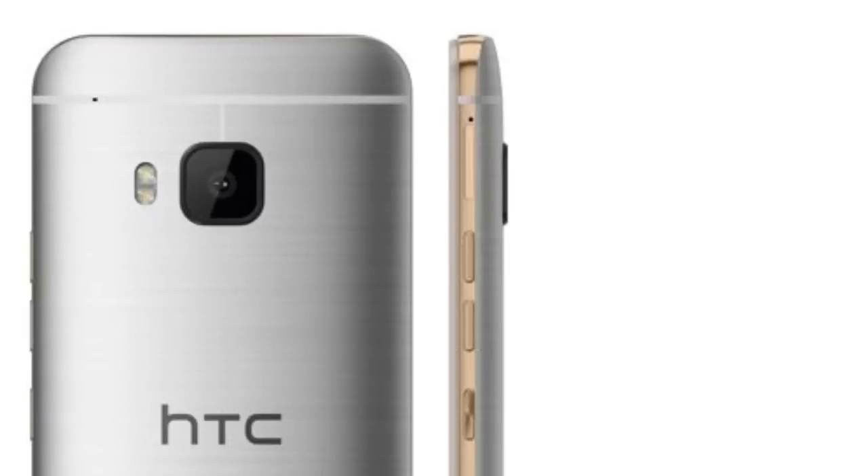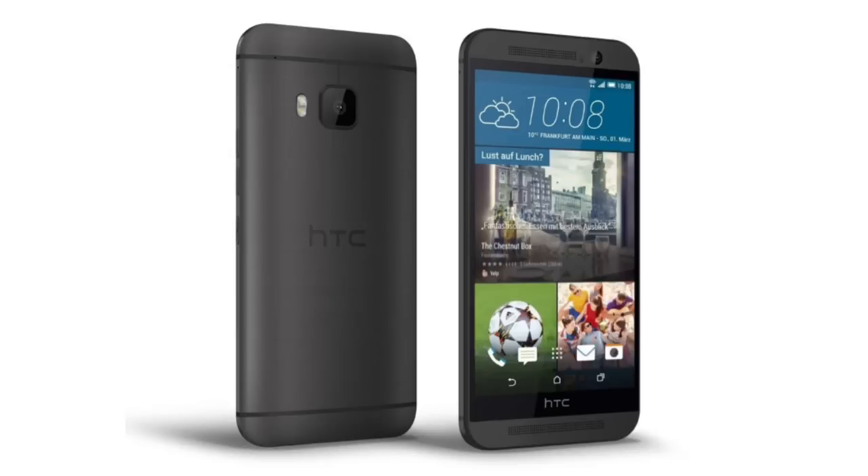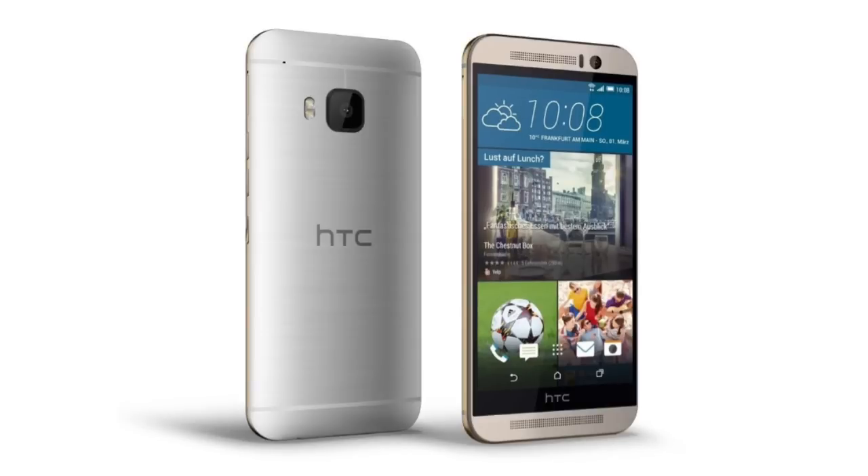you are seeing the official HTC One M9 renders, and this is how the HTC One M9 will look like — the final version we are going to see on March 1st. These renders show the gun metal gray and gold on silver variants of the HTC One M9, which were also previously leaked, so there's no surprise there.